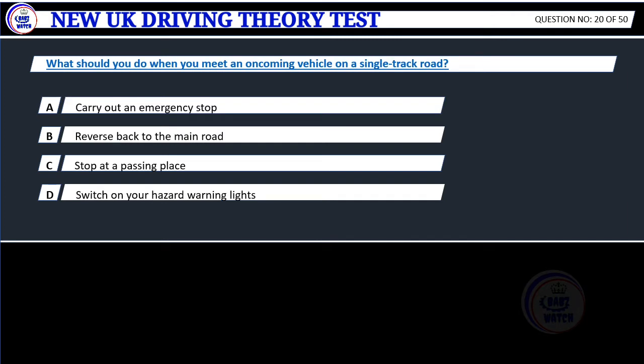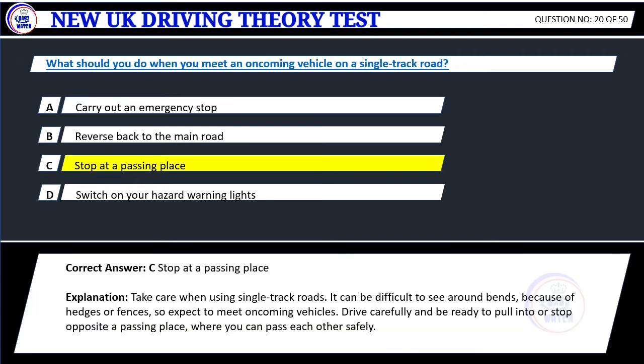Question 20. What should you do when you meet an oncoming vehicle on a single track road? A. Carry out an emergency stop. B. Reverse back to the main road. C. Stop at a passing place. D. Switch on your hazard warning lights. Correct answer: C. Stop at a passing place. Explanation: Take care when using single track roads. It can be difficult to see around bends because of hedges or fences, so expect to meet oncoming vehicles. Drive carefully and be ready to pull into or stop opposite a passing place where you can pass each other safely.